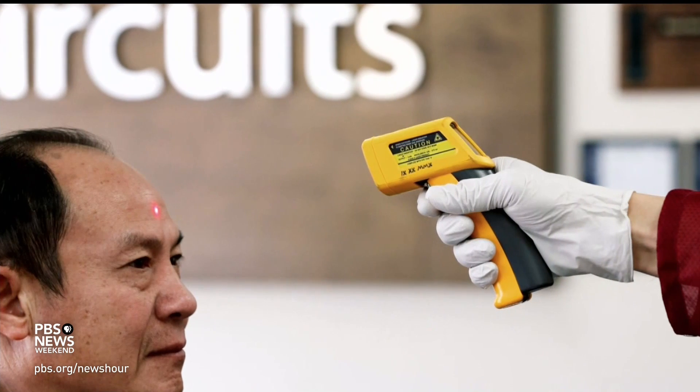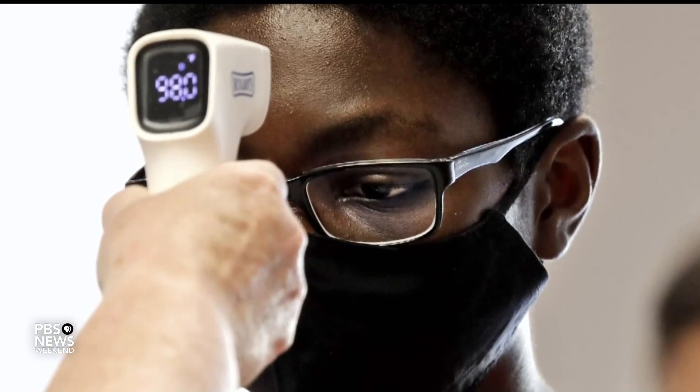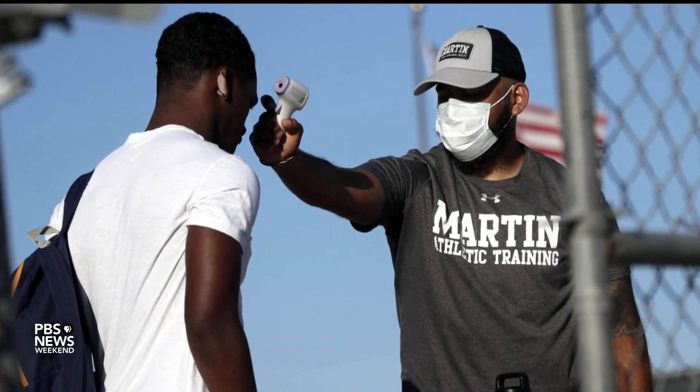We see that as well with the infrared thermometers. Certainly during COVID, people were using them for screening — placing them in front of someone's forehead to get a measure of their temperature. Again, different amounts of melanin in the skin can certainly impair what that infrared thermometer actually reads.